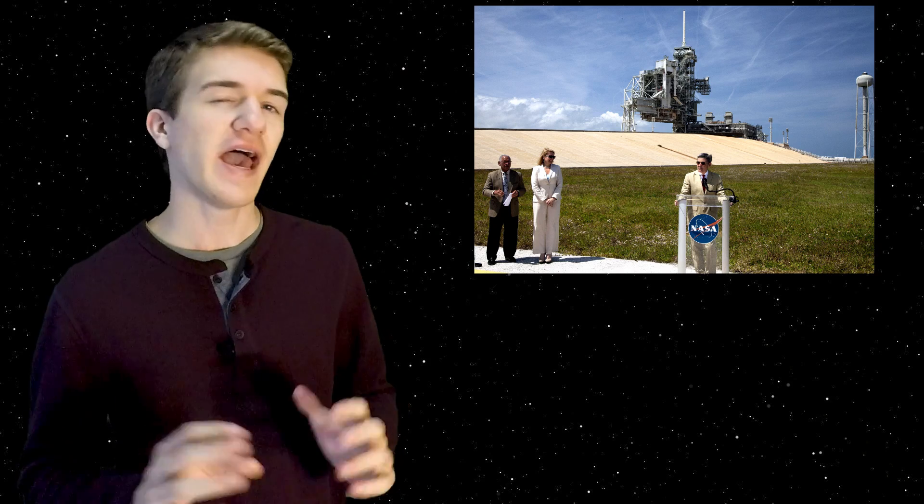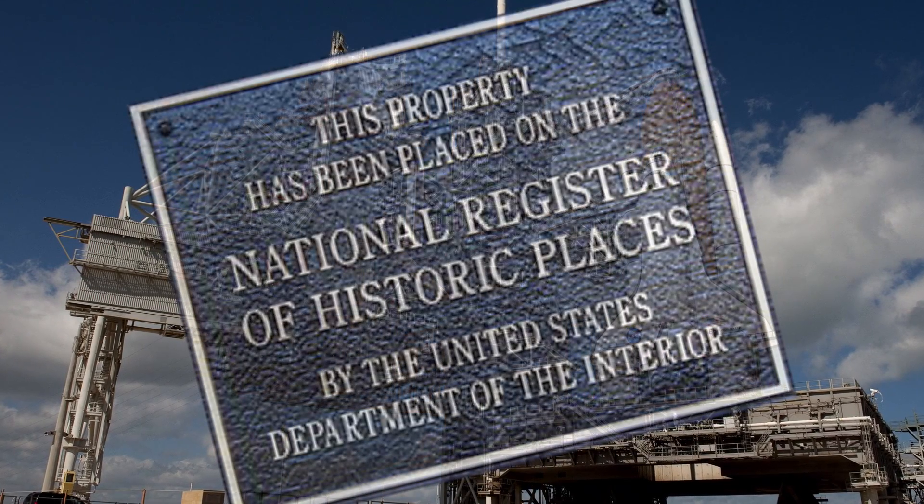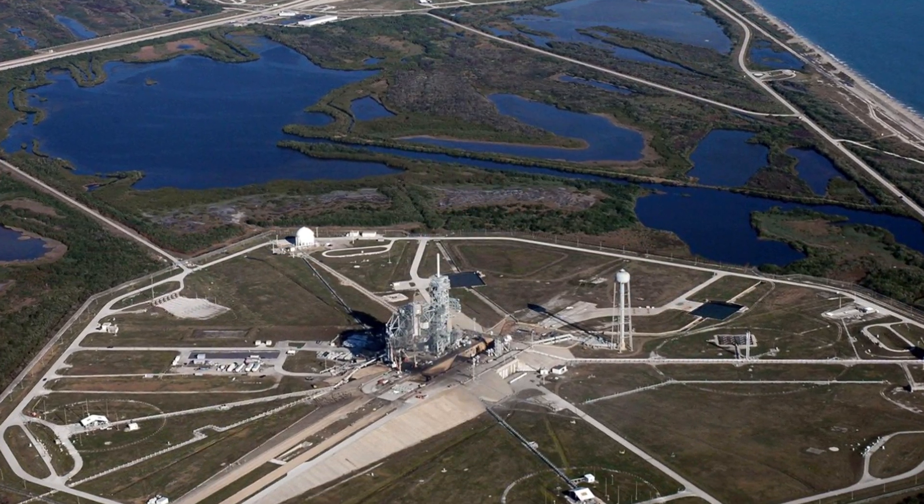Also in 2013, NASA was looking to lease out Launch Pad 39A. This is where all the Apollo missions launched from going to the moon, many Space Shuttle missions, and the US National Registry of Historic Places considers it one of the most historic places for the aerospace industry. Since it had been a few years since the last Space Shuttle mission, many aerospace companies were looking at it, making it attractive to both Blue Origin and SpaceX. Blue Origin filed a protest to the US General Accounting Office saying that NASA was exclusively selecting an offer for SpaceX.